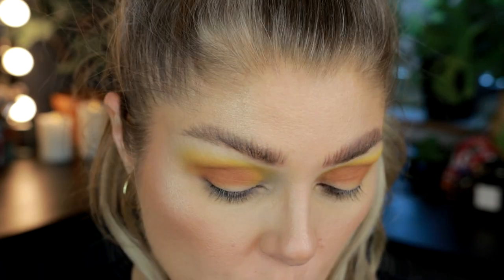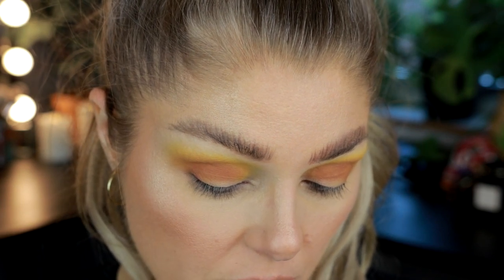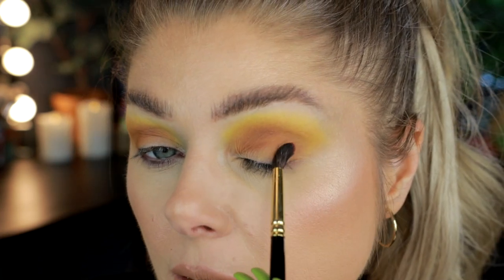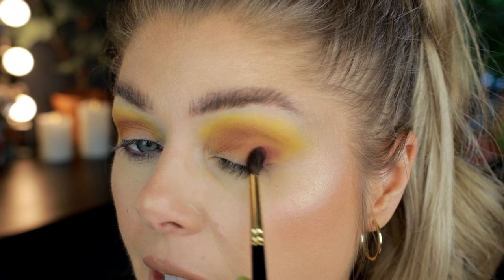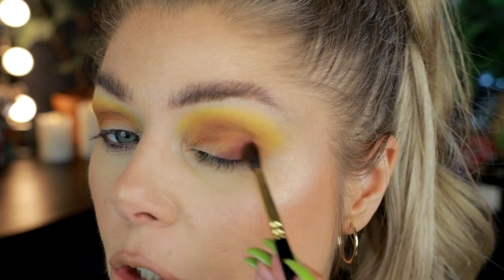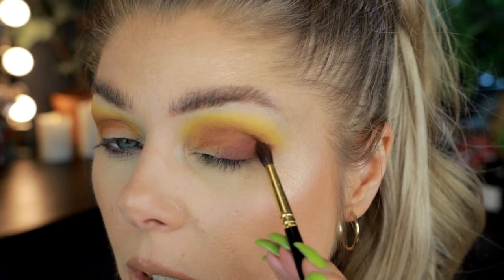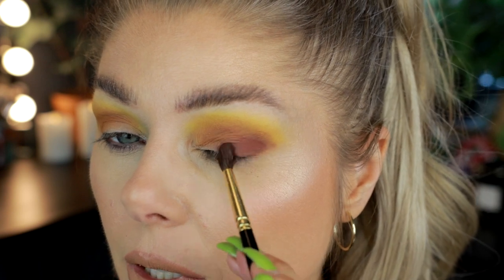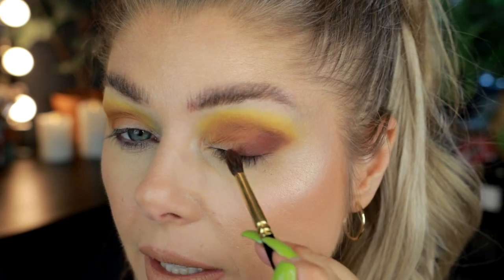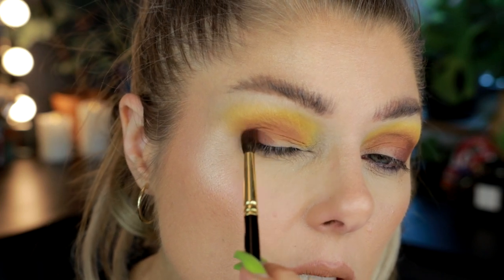Now with a smaller brush I'm gonna use the shade called Inquisitive — and yes, English is not my first language, so some of these words really get me. I'm not taking it up high, just doing a little bit in the outer corner and a little bit on the lid, keeping it in the outer corner. I'm going to blend it out with more yellow in a bit, but I'm just placing it where I want it. I'll use a little bit on the lower lash line as well.